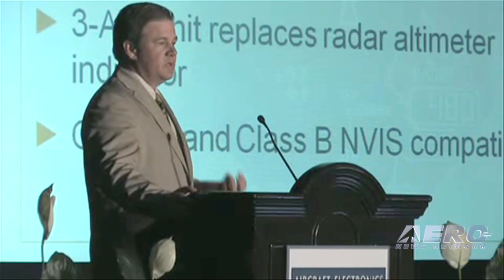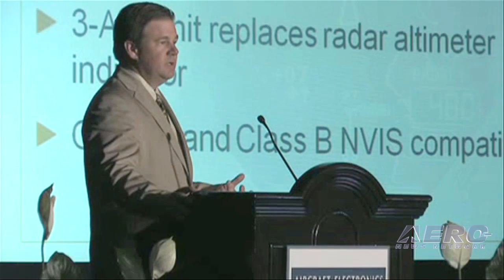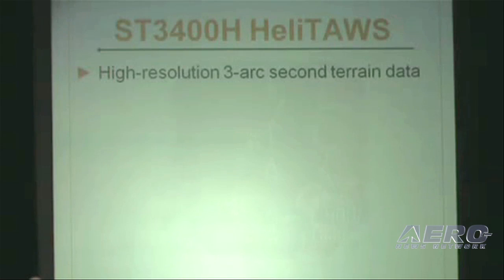We will also take care of all those military special missions personnel by doing Class B NVIS, and that is on-demand NVIS — meaning that you're going to get full daylight capabilities and full night vision capabilities out of this product.